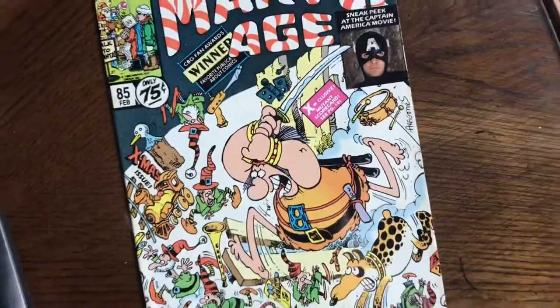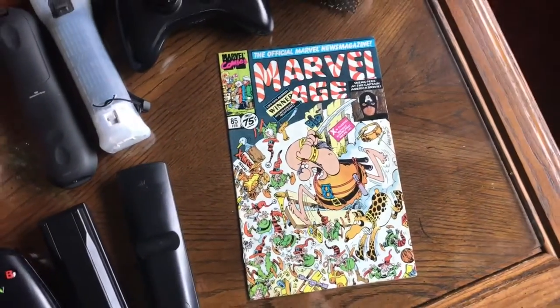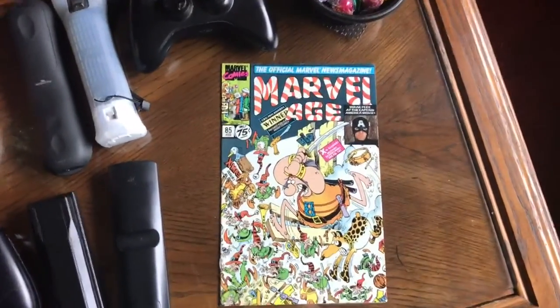Hey, yo ho ho! This is Nerdcore Dave at Nerdcore Central at Santa's Secret Workshop, deep in the heart of the North Pole. Yo ho ho!